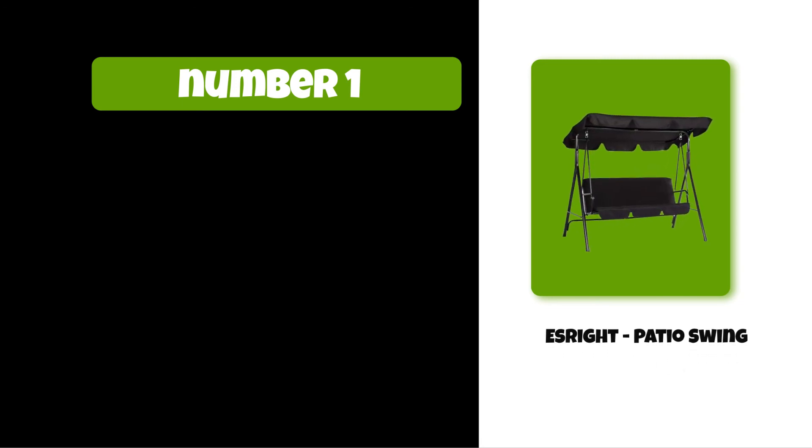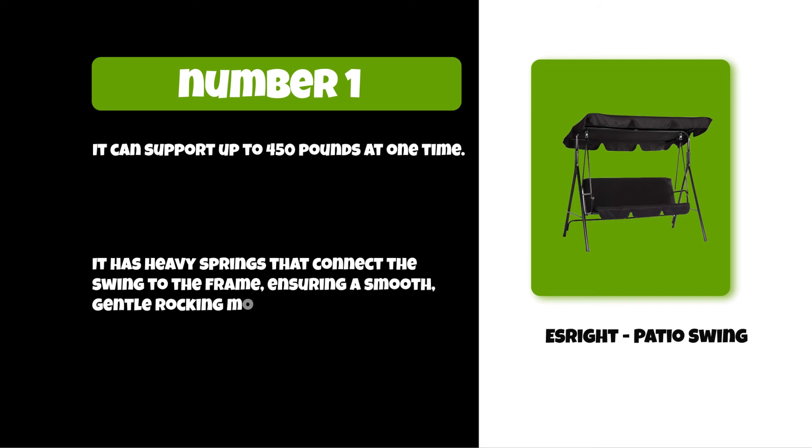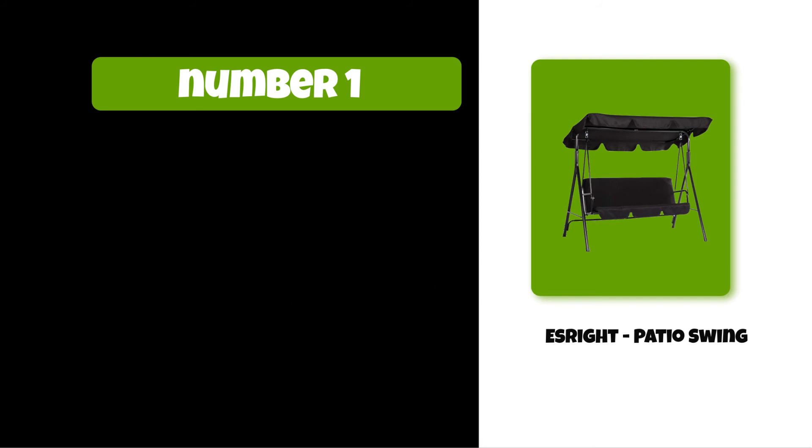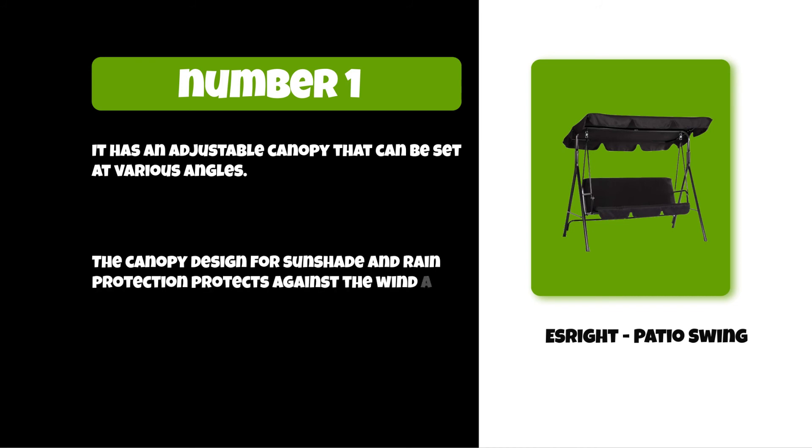At number one: the It's Right Patio Swing. It can support up to 450 pounds at one time. It has heavy springs that connect the swing to the frame, ensuring a smooth, gentle rocking motion. It also has an adjustable canopy that can be set at various angles.